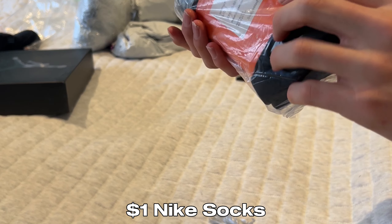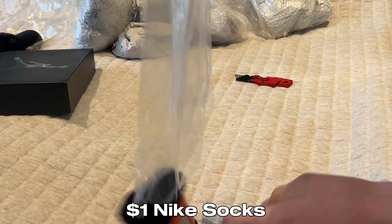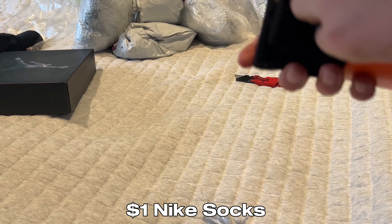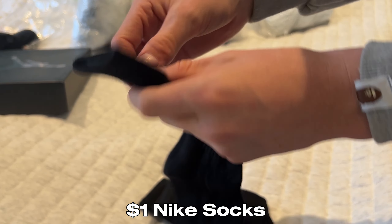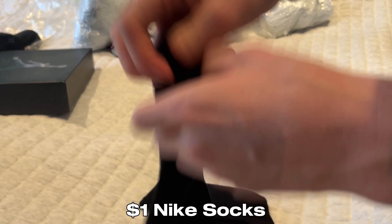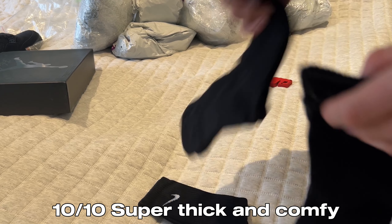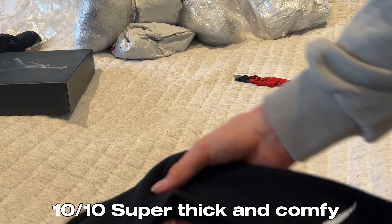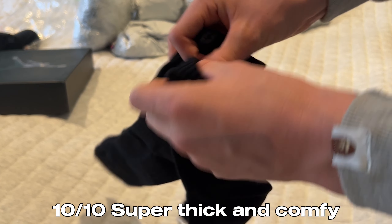Here we got some socks — I got three pairs. It was like $3 for three pairs, so about a dollar each. I've reviewed some socks in the past that are 60 cents but they're super thin. These off the bat feel so good — these are so thick. They even have the left foot indicator. These feel insane. Three pairs, super thick, very heavyweight socks, and for a dollar each these are so good. Like, these are great.